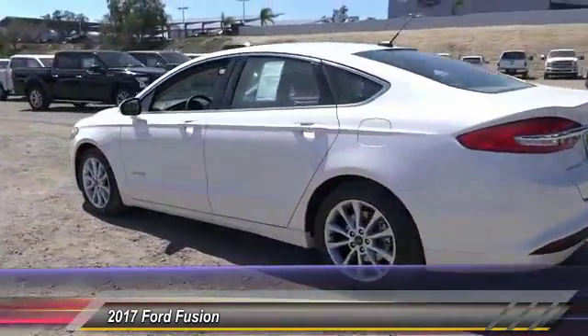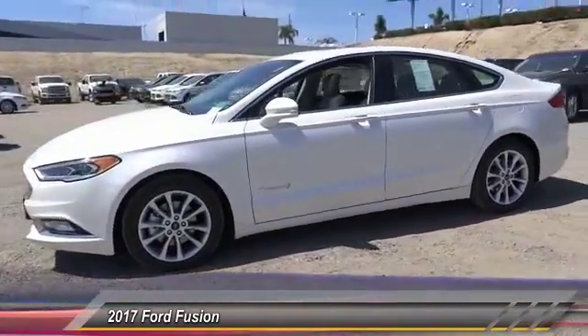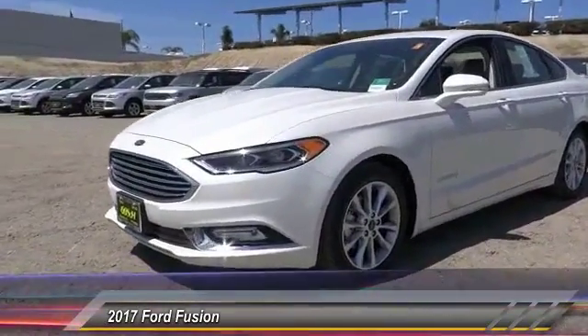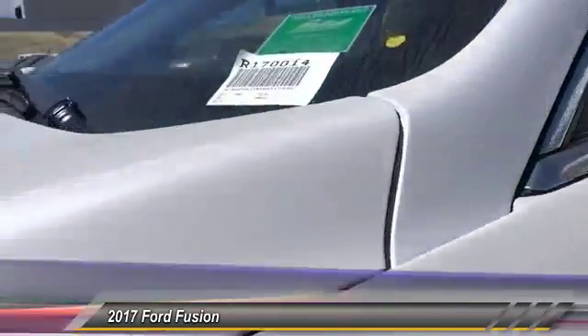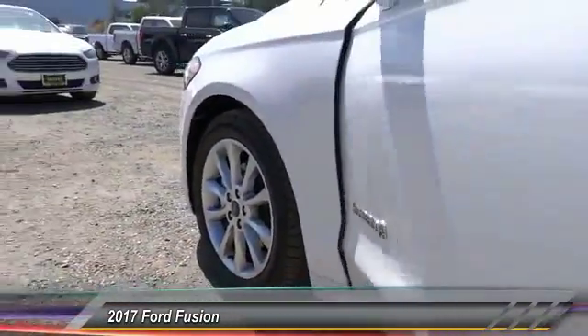Here are some of this vehicle's great options: backup camera, heated seats, keyless entry, navigation system, traction control, Bluetooth wireless data link for hands-free phone, leather-wrapped steering wheel, automatic stability control, four-wheel ABS, AM FM stereo radio.